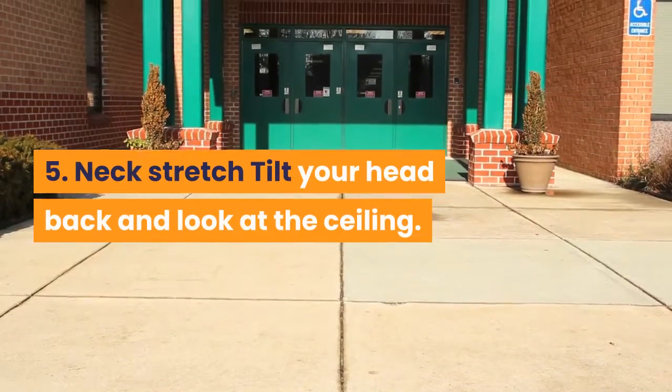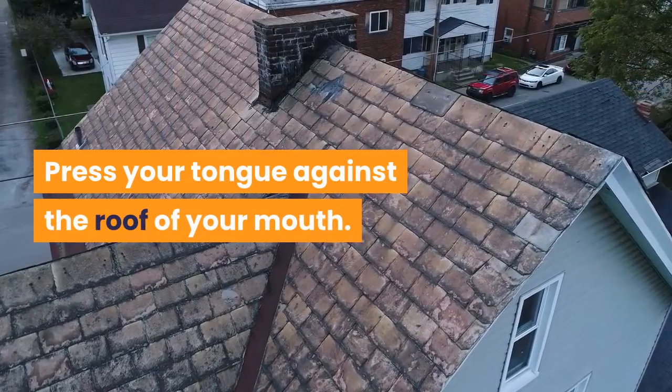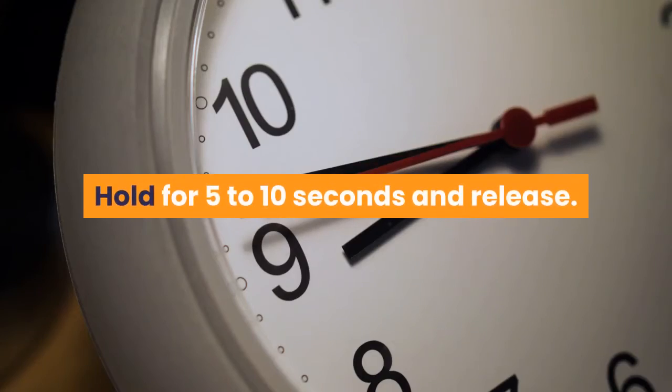5. Neck stretch: Tilt your head back and look at the ceiling. Press your tongue against the roof of your mouth. Hold for 5-10 seconds and release.